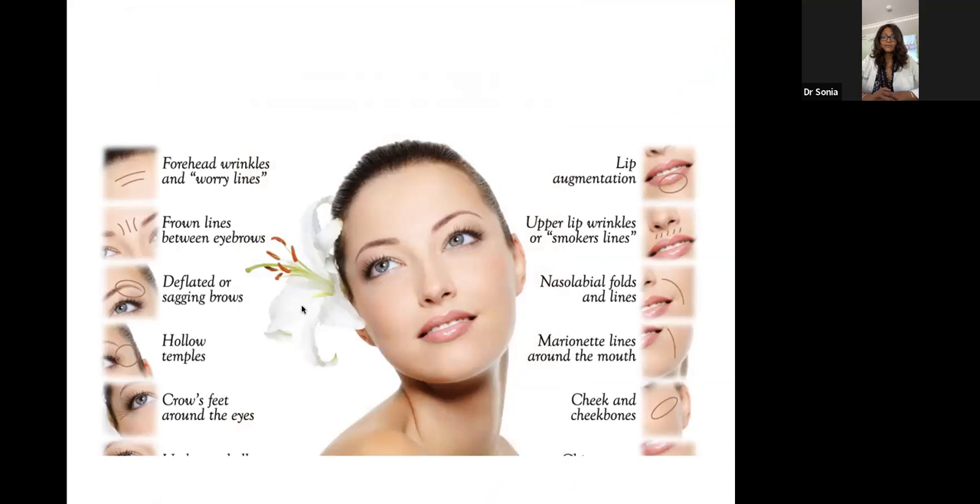The most common areas I see patients for are smokers' lines, smile lines, marionette lines, cheekbone hollowing, forehead lines, and hollowing under the eye area. There's a multifactorial element going on under the skin that we're trying to address with solutions.